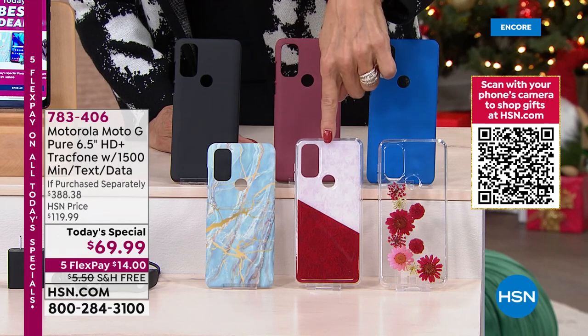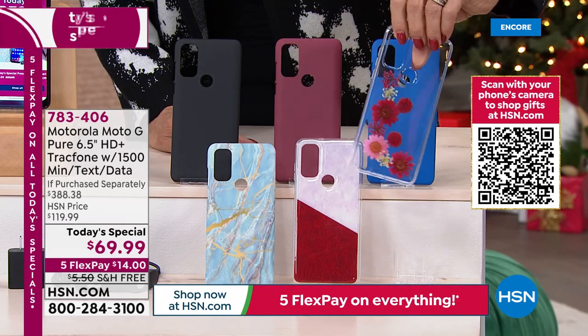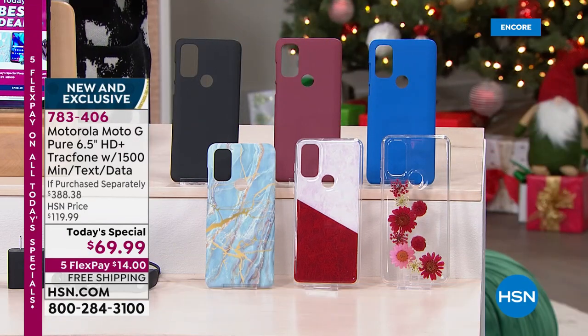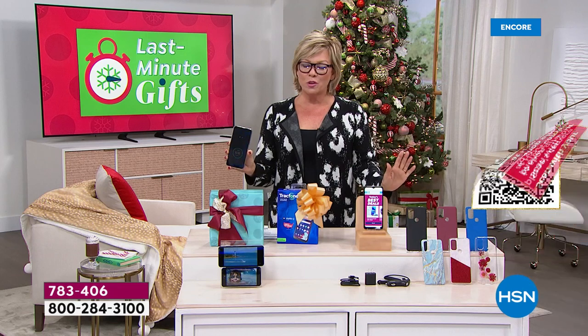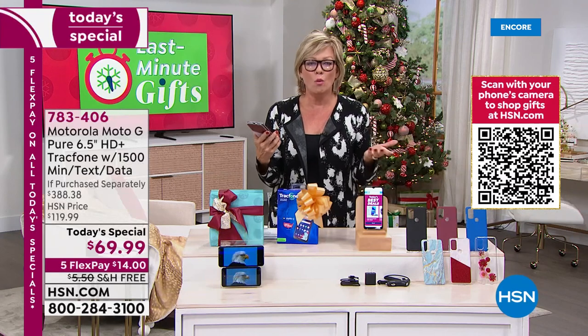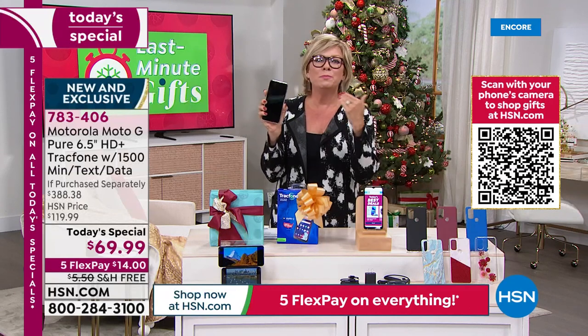We have six colors to choose from: black, burgundy, bright blue, cobalt blue, blue marble, pink vermilion marble, and floral — a clear case with pressed flowers. It's the last one of the year, and it's a tradition we do before the holidays because a lot of people have New Year's resolutions to save money without losing their freedom. It's easy to think $69.99 — how is that going to be a good phone? But this phone is amazing, starting with an octa-core processor.